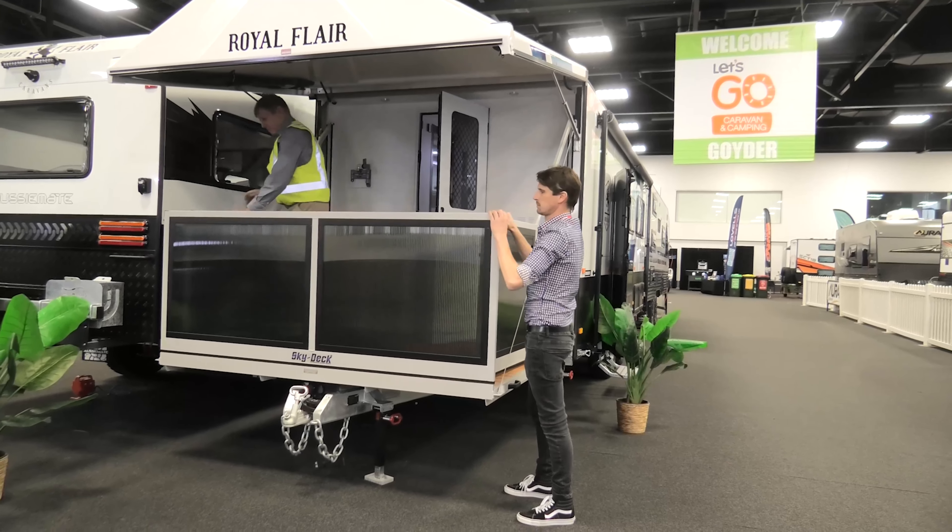We're in the Viscount Wild Shark — a gorgeous van. As you come in you're greeted by a huge kitchen with a full-size fridge freezer and pantry. You've got the club lounge, the bed all the way at the front, and of course a full-size ensuite at the back with a separate toilet and shower. Absolutely beautiful, well worth a look.